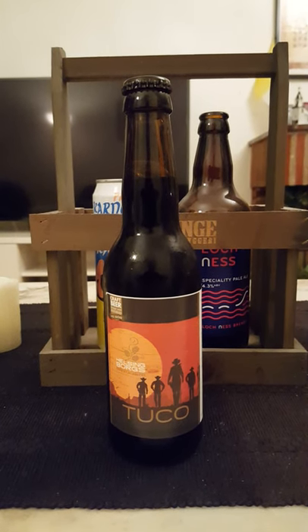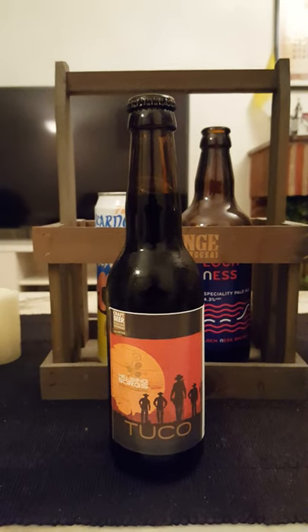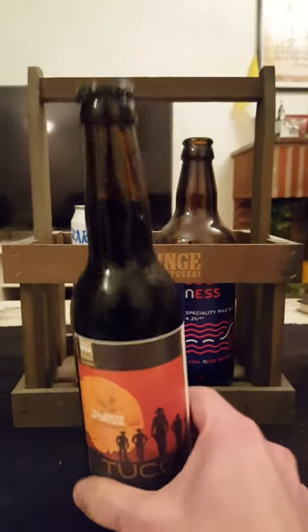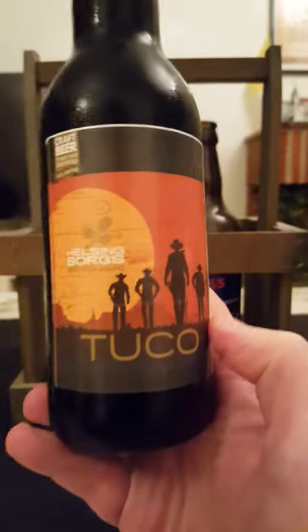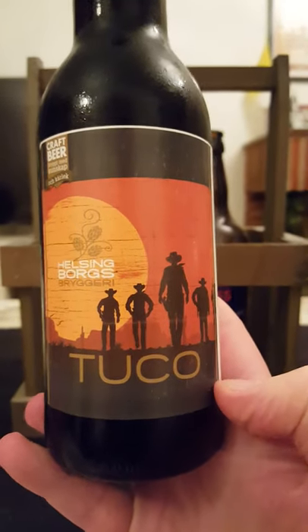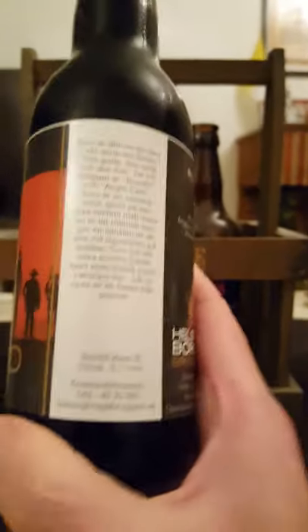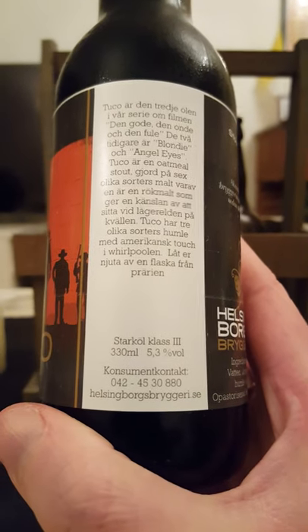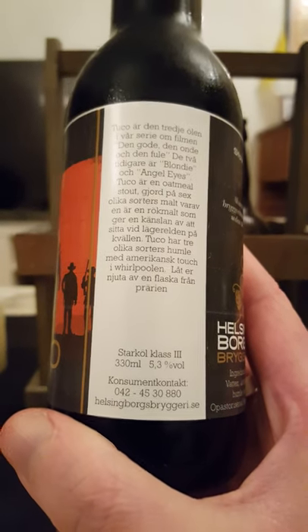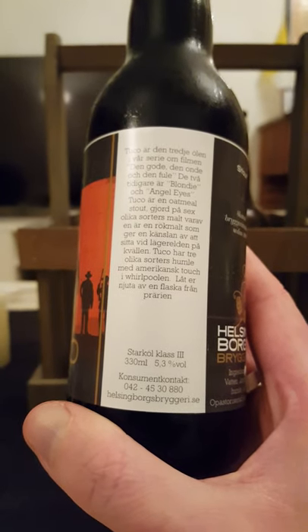Hey there, all craft beer lovers! It's time for that beer review once again. We are going to Sweden, to the south part of the country, to the city of Helsingborg. Helsingborg's Bryggeri, or Helsingborg's Brewery. We're taking a look tonight at their Tuco, a stout coming in at 5.3% ABV in a 330ml bottle.